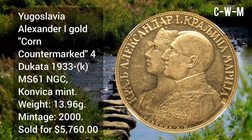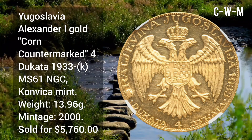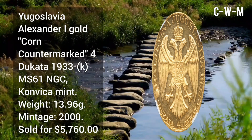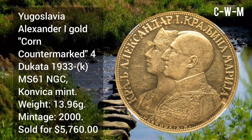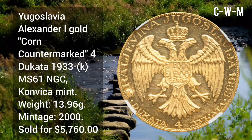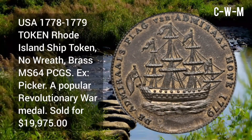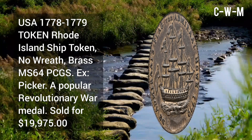Yugoslavia: Alexander I gold coin, counterpart 4 Dukata, 1933, KM MS61 NGC, minted at Kovnica Mint, weight 13.96 grams, total mintage 2,000, sold for $5,760.